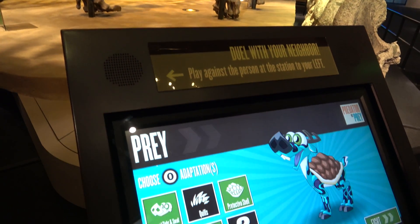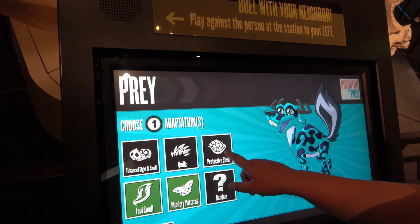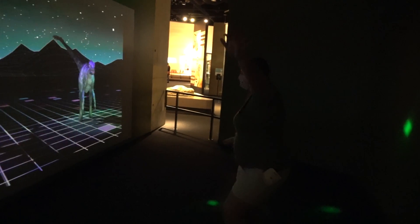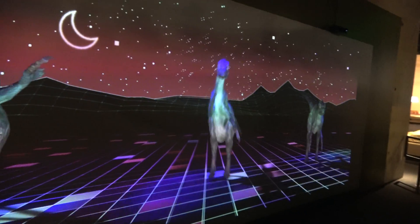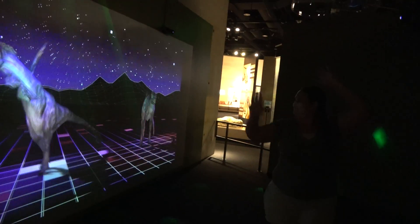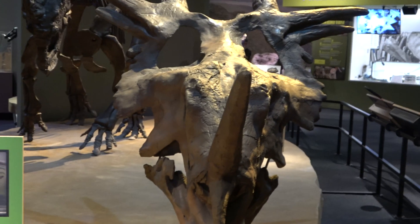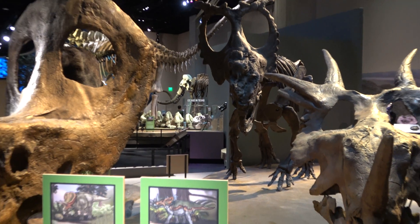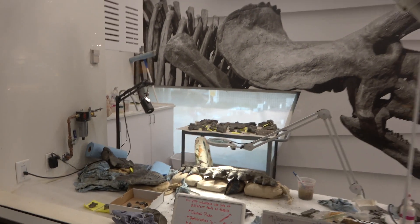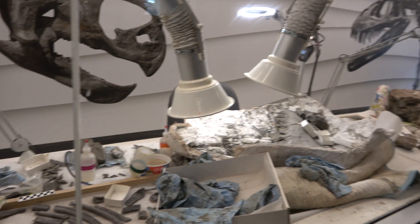There's another really fun interactive where we get to battle between prey and predator, and you get to sort of build your own wacky animal. There are also some skulls here for a triceratops-like dinosaur. The museum does have a lab where staff work on fossils — nobody's working right now, must be lunchtime — but you can watch them work, which is cool.